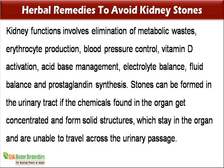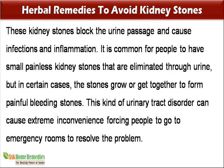Stones can be formed in the urinary tract if the chemicals found in the organ get concentrated and form solid structures, which stay in the organ and are unable to travel across the urinary passage. These kidney stones block the urine passage and cause infections and inflammation.